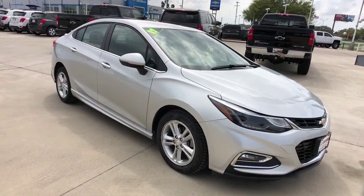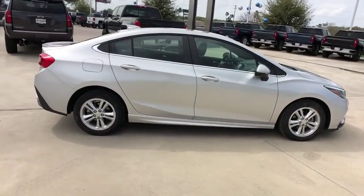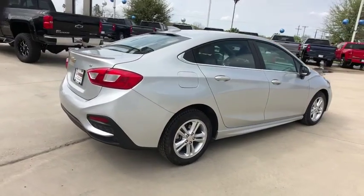The 2017 Chevrolet Cruze. The Cruze blueprint calls for more than you'd expect. This vehicle has less than 55,000 miles. Here are some of this vehicle's great options.